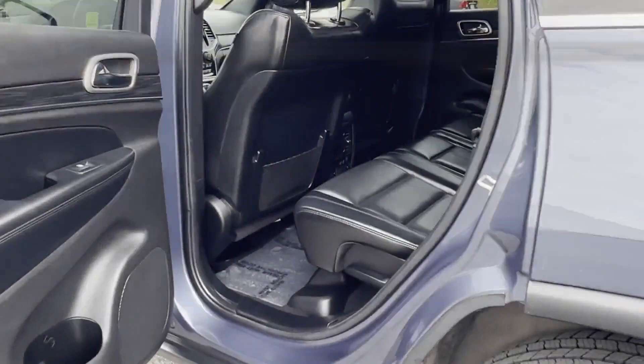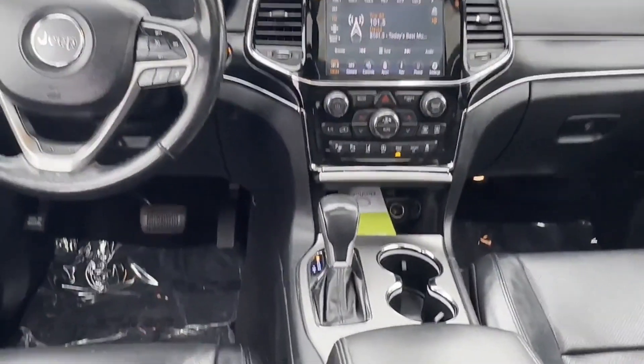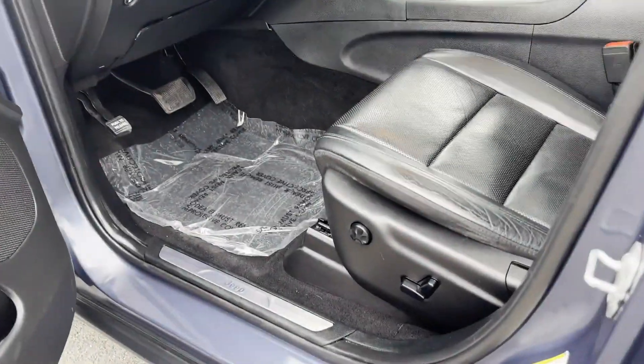Wi-Fi hotspot, satellite radio, navigation, multi-zone air conditioning, four-wheel drive, blind spot monitor, parking aid sensor, and heated side view mirrors.